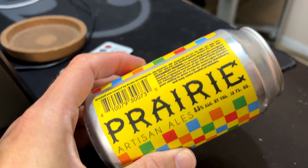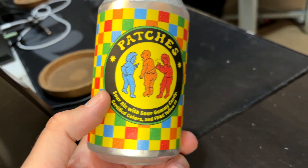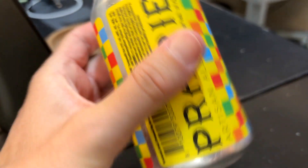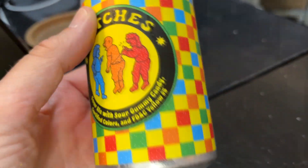From Prairie Artisan Ales, it's called Patches — Sour Ale with Sour Gummy Candy, Certified Colors FD&C Yellow No. 5. I don't know why they put that right on the front label. It's a pretty funny label — it looks like a guy giving another guy a wedgie while his wife yells at him. Canned just before Christmas last year, so kind of old. I don't know why I sat on this for so long.